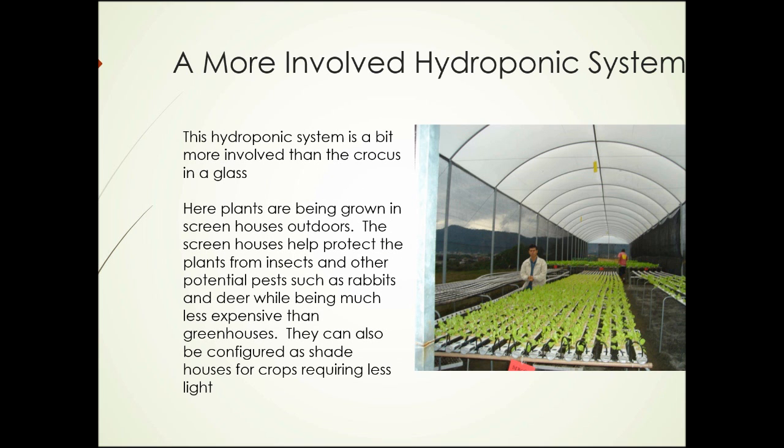Here's a more involved hydroponic system, growing plants in screen houses outdoors. This is different from greenhouse growing, as the prevailing climate has an effect. The screens help protect plants from insects and other potential pests such as rabbits and deer, while being much less expensive than a greenhouse. They can also be configured as shade houses for crops requiring less light, or for blanching.